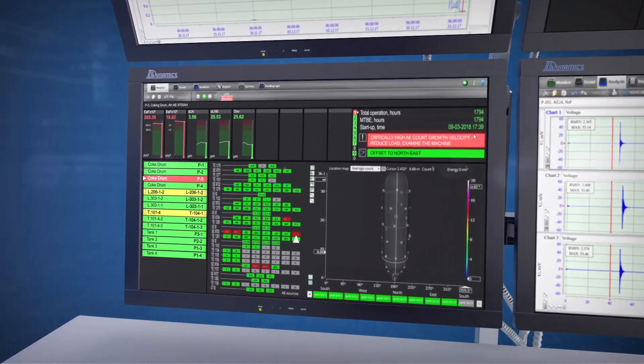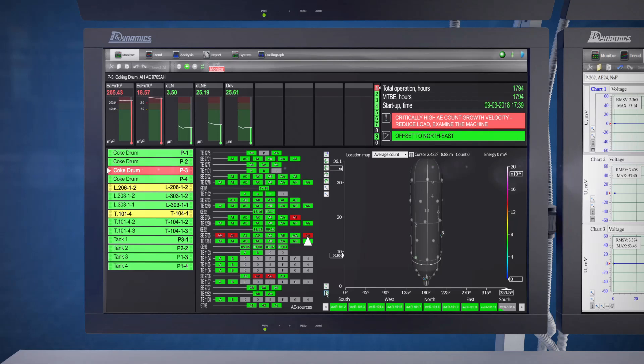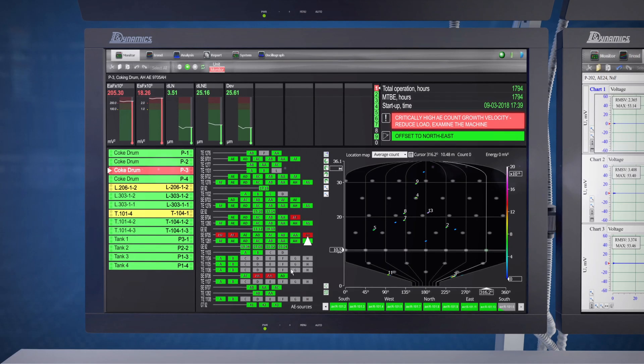One look at the monitor is enough to determine what pieces of equipment require attention, where the malfunction emerged, and to obtain clear prescriptions on urgent actions.